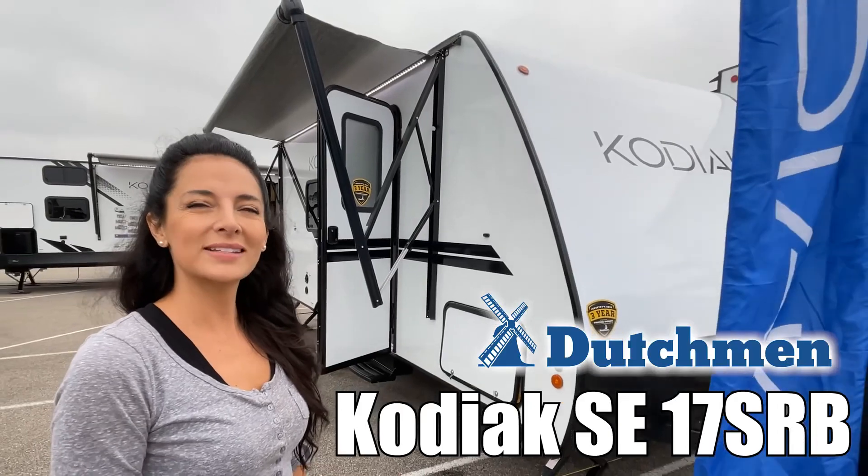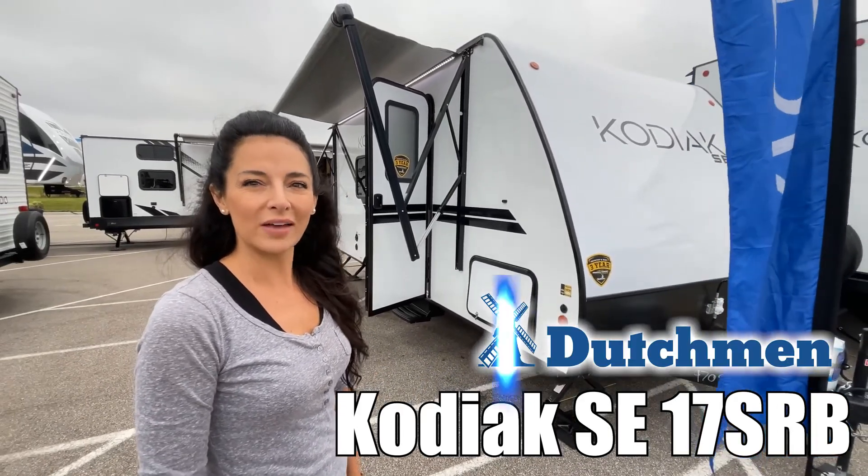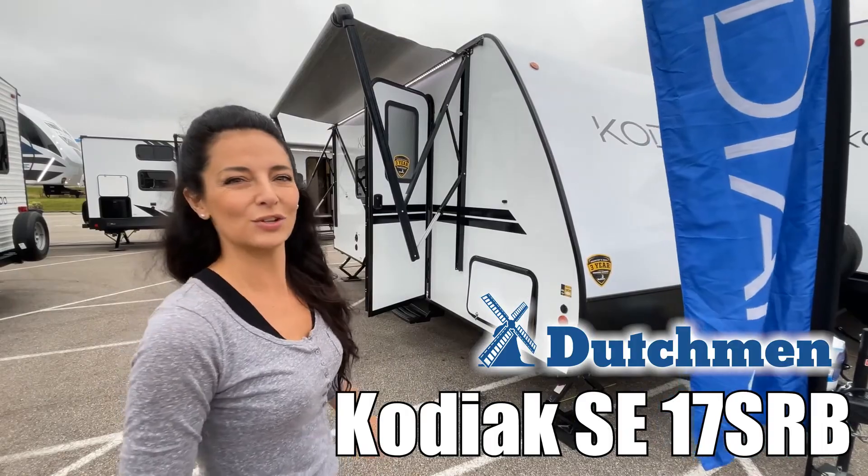Hey, I'm Brianna, and today we're looking at the Kodiak SE by Dutchman 17S RV. Let's go check it out.